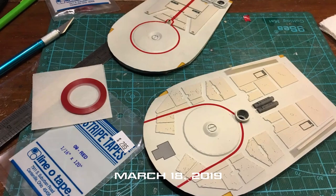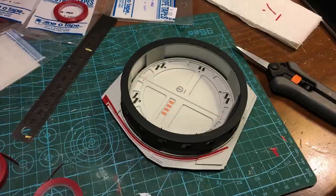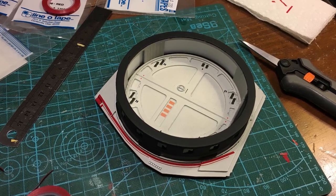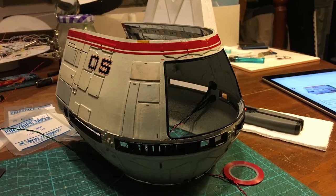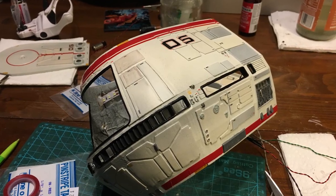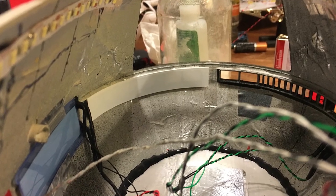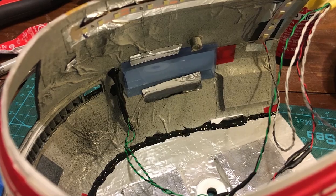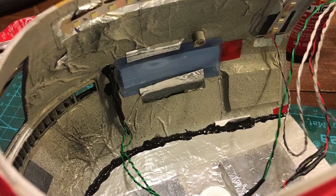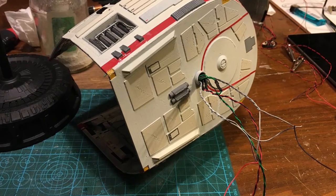March 18th, 2019. Now this is how pinstripe tape is supposed to work — it curves where it's supposed to curve and it laid down cleanly and beautifully. Today I also added sheet styrene to the cutout areas for lights, and started wrangling all the wires to feed through the support rod. Final assembly is getting closer and closer.